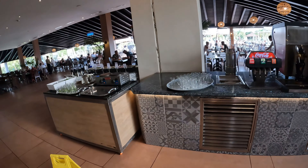Over there is the children's play area and the children's swimming pool. While I've been here though I haven't seen that being used by any children, to be honest with you. Let's take a closer look at that.